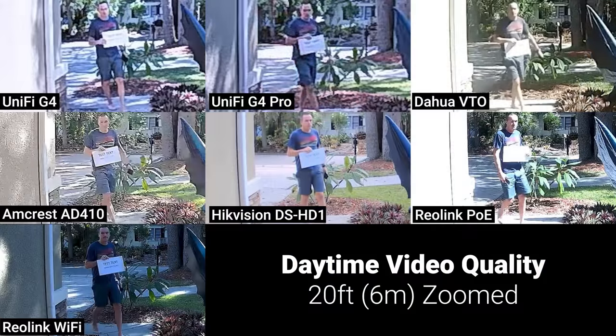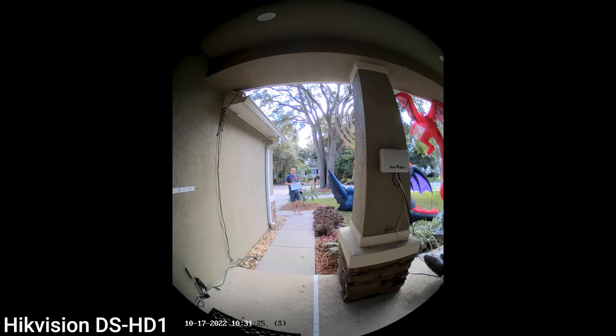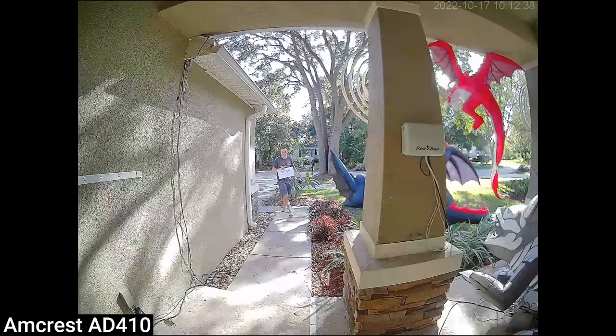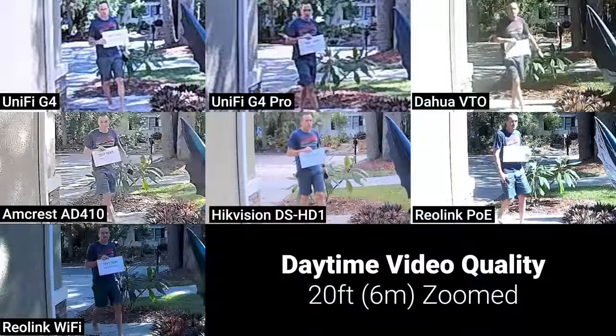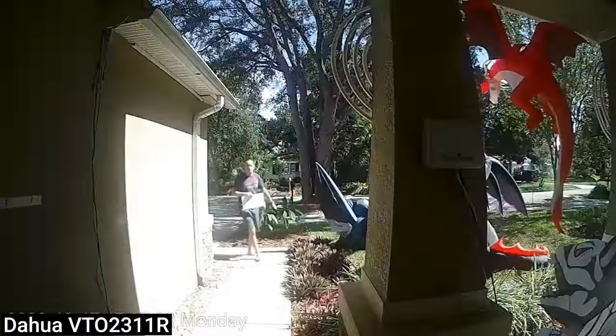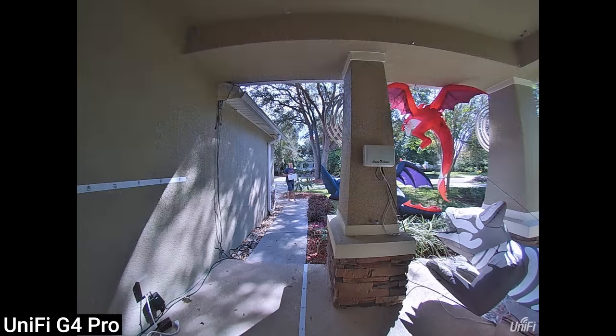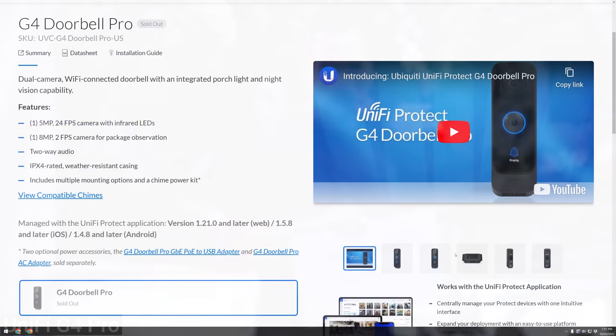After the Reolink doorbells, the best daytime performer was the Hikvision DS-HD1, which was a little blurry due to its low resolution but could probably still be used for identification purposes. As with basically every Amcrest camera I've ever tested, low bitrate seems to be their number one enemy, and my face got totally lost in encoding artifacts. And unfortunately, despite the DAHUA VTO's low field of view, the 2MP resolution resulted in a blurry image. The worst images at 20 feet came from the UniFi doorbells, largely due to their wide field-of-view lenses, but that's not the whole story.